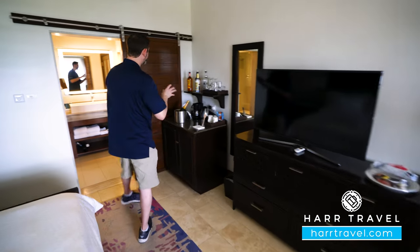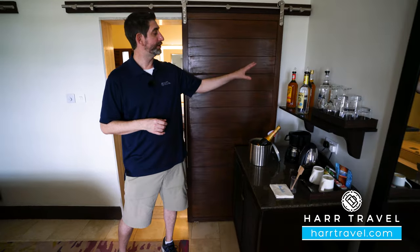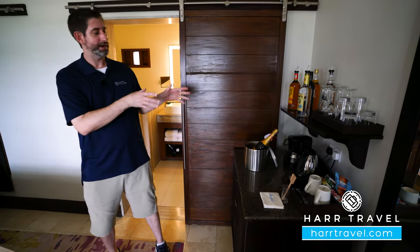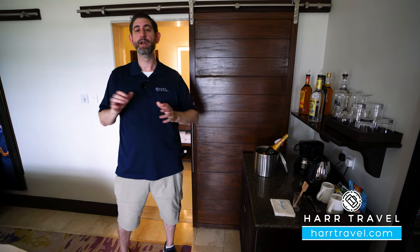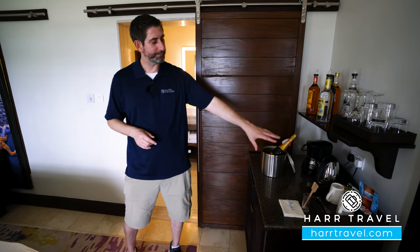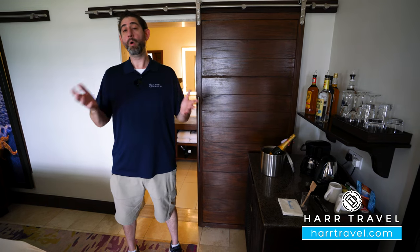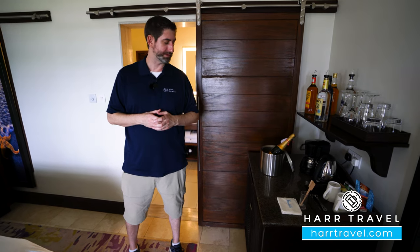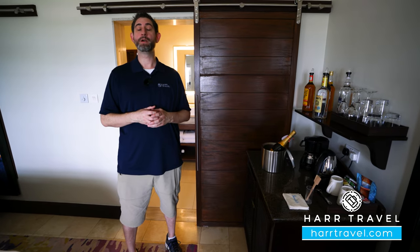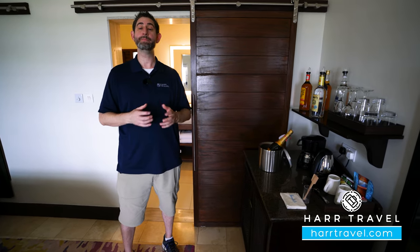Over here, we're going to see another one of those fantastic club-level amenities — you're going to have the full-size liquor bottles, and they also have champagne on ice right now, which is a special treat for their honeymoon. There are several honeymoon amenities that you get in any category here on the resort. You also have a coffee and tea kettle, with coffee and tea that they can replenish daily, or you can order from room service. Just underneath, you're going to have your fully-stocked minibar with beer, wine, sodas, juices, and bottled water.